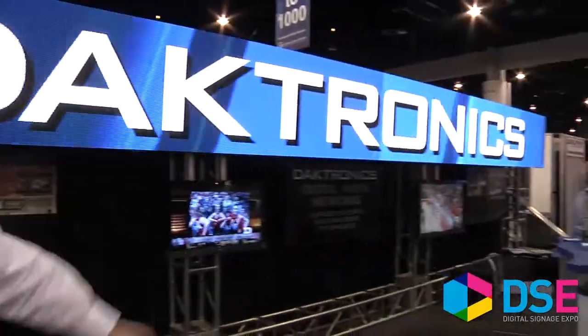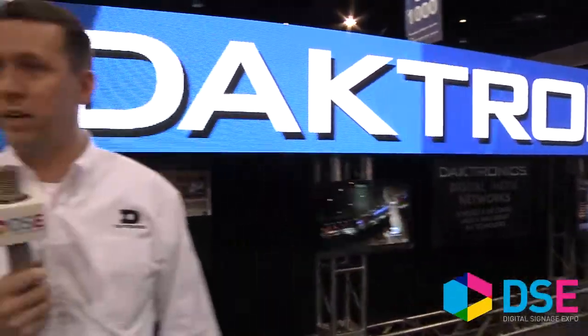One of our fortes is LED product. This is one of our indoor six millimeter displays. Along with that, we have been expanding the scope of what we offer to include digital media networks — both screens driven by our players and also IPTV integration.